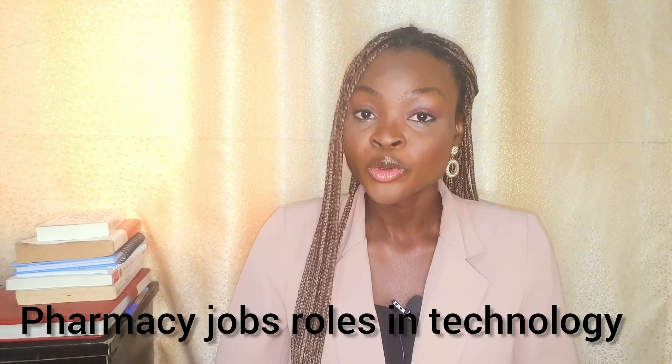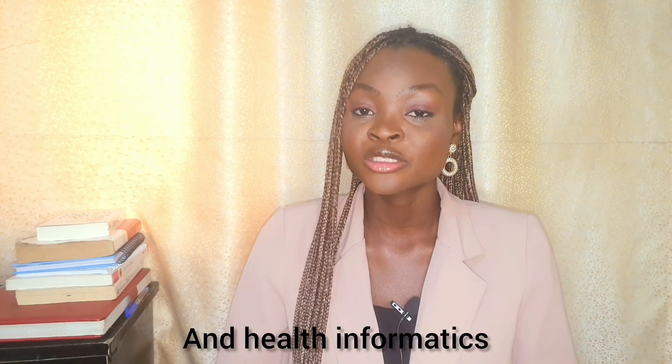Today I'm going to be telling you about pharmacy job roles in technology and health informatics. Tech these days is something that everybody wants to go into because it's more flexible — it lets you have some time to yourself, you can work from home, and of course there's a lot of money in the tech industry. So if you're a pharmacist and you're interested in going into tech, you can still be a pharmacist and still be a tech personnel. I'll be sharing a few job roles — I hope you find one you're interested in.